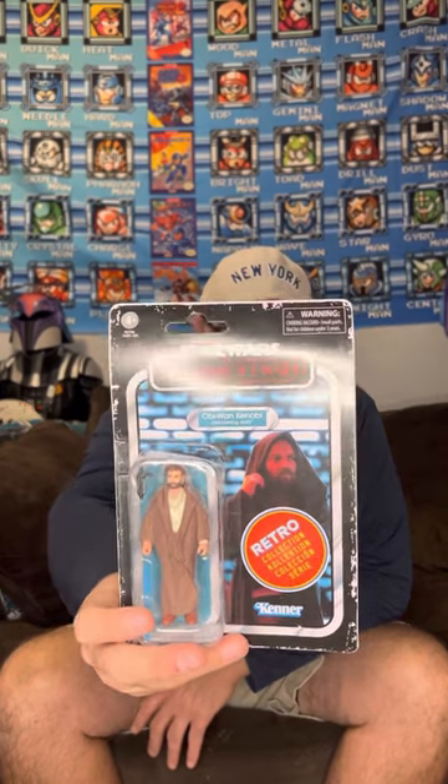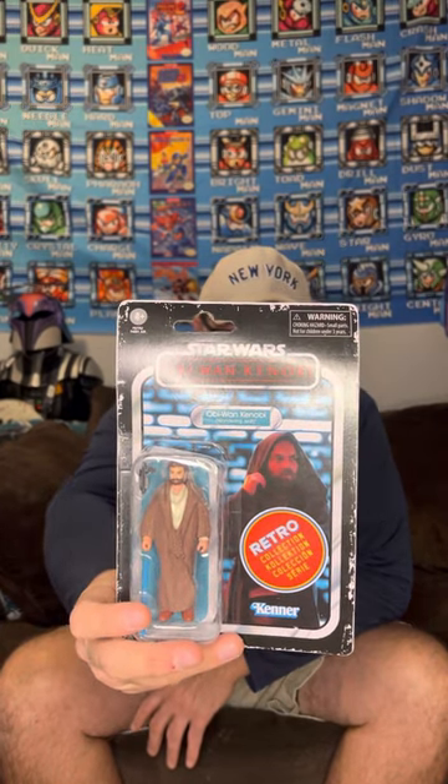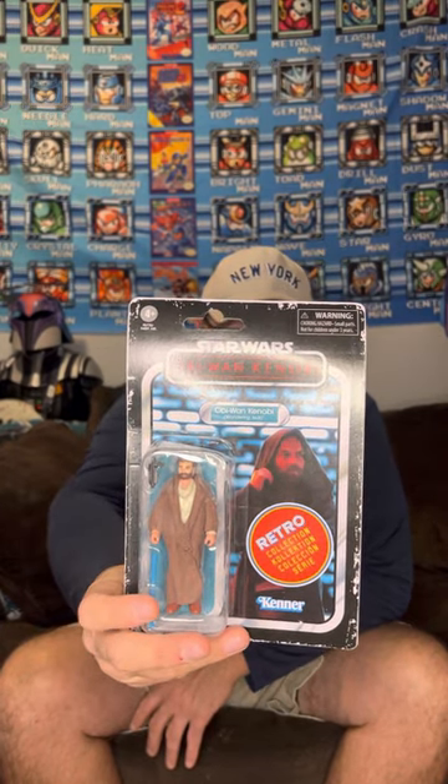Hey guys, what's up? Beast and Beast Toys here coming at you this afternoon with an opening — Obi-Wan Kenobi retro collection from the Kenobi show on Disney Plus. This is Obi-Wan, Wandering Jedi.